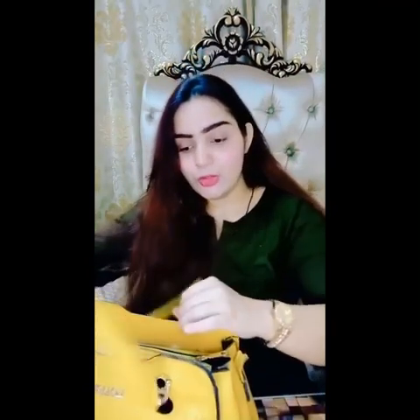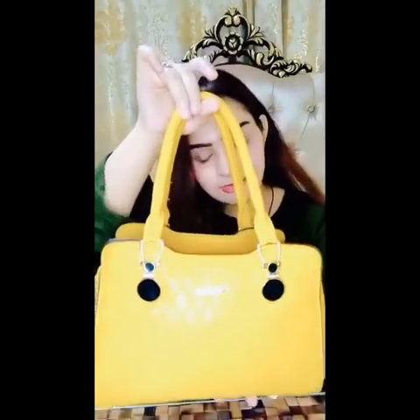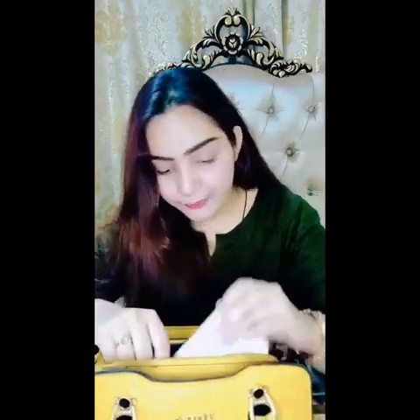Assalamu alaikum everyone, welcome back to my YouTube channel! This video is going to be fun because today I'm going to share what's in my bag. So let's get started. This is my bag — it's a mustard yellow color. I carry it with me because my bag has a lot of stuff in it, so let me show you what's in my bag.